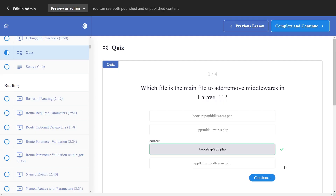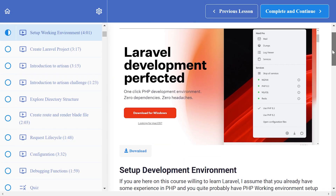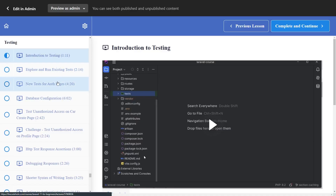At the end of each module you will also find quizzes and challenges to test your skills. The course also includes written notes for almost all topics explained in the video content, as well as a three-hour testing section.